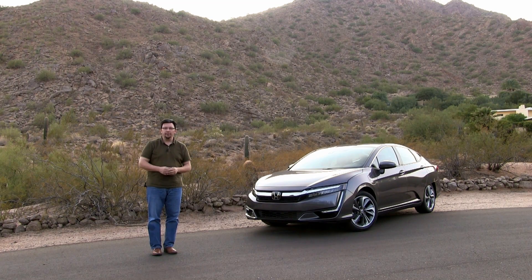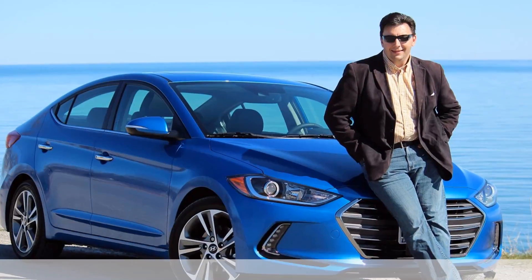I'm Eric Novak and coming up I'm going to get my first look at the all-new 2018 Honda Clarity Plug-in Hybrid. We'll be right back.